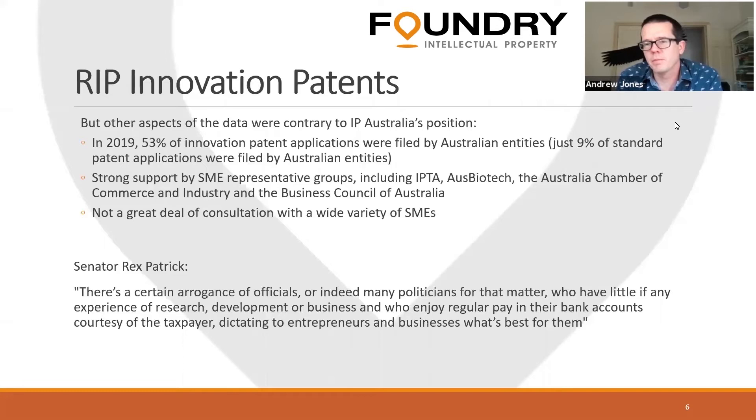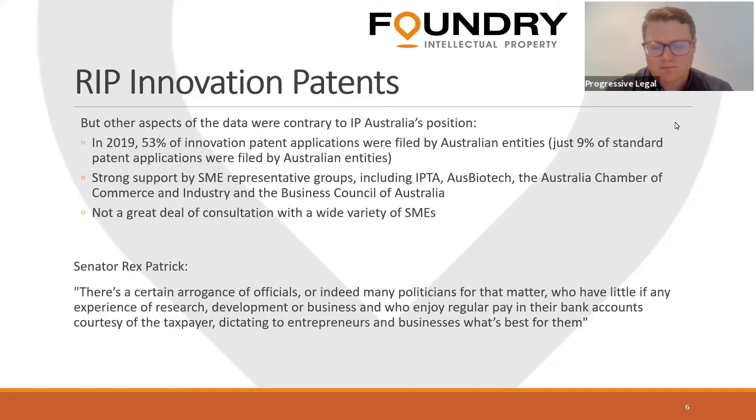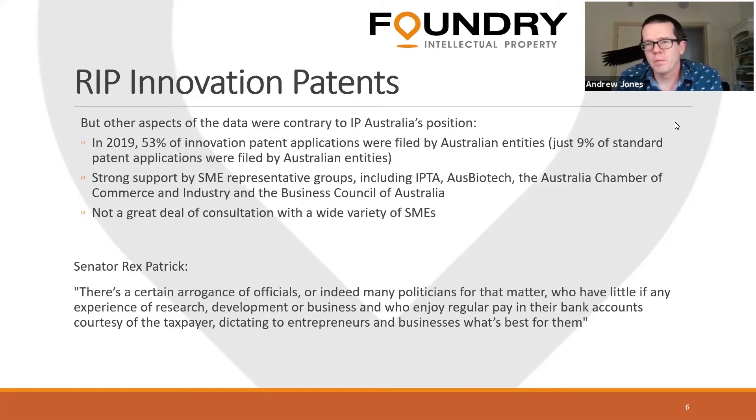People don't need a full 20-year term. By the time they get to eight years, they're onto the second or third generation of their product and the original doesn't need coverage anymore. The government has said that patent attorneys are self-interested in maintaining the innovation patent, but my argument against that has always been that we make less money out of innovation patents than out of a heavily contested standard patent. With complete honesty, they are great for our clients — and in a month you can have a granted patent, unless there are formality issues. Eight years is a really long time in small business to exploit the market.